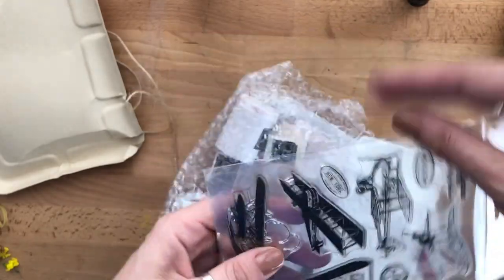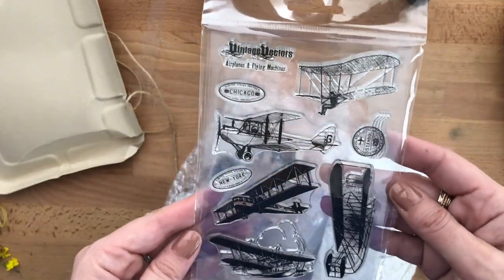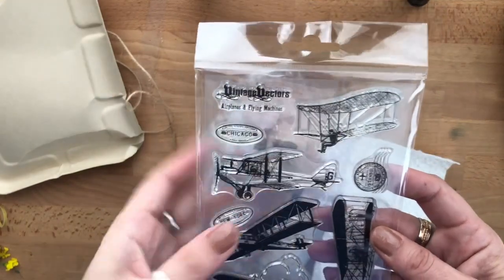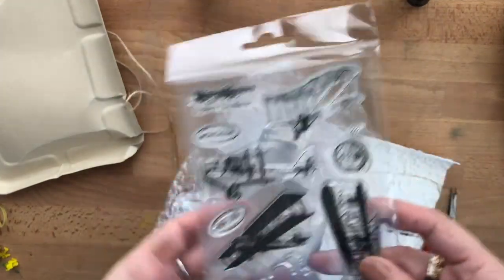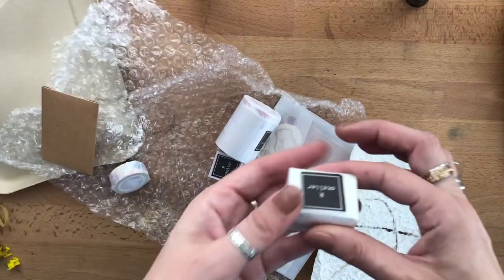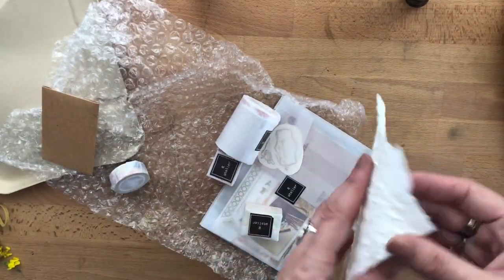I actually have a lot of stamps that I do not use, and I figured once I reach a thousand subscribers I'll do a giveaway. I have a lot that I bought from AliExpress. I'll put this on the pile because I just don't use them. I don't like having things I don't use — wooden stamp stuff I will keep.